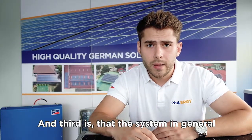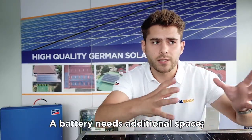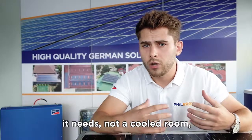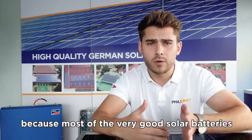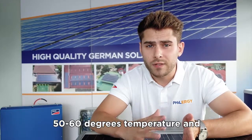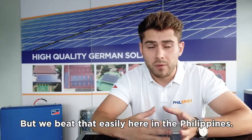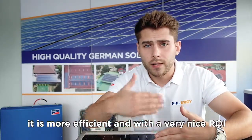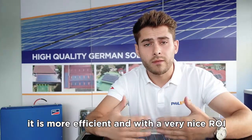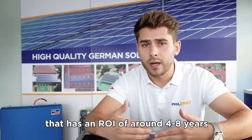Third, the system is more sensitive. A battery needs additional space and cannot be too hot — most high-quality solar batteries are only rated for up to 50 to 60 degrees and perform best at around 30 degrees, which we easily exceed here in the Philippines. Under the bottom line, it is more efficient and offers a much better ROI to have a grid-tied net metering solar system, with an ROI of around 4 to 8 years, compared to a hybrid solar system.